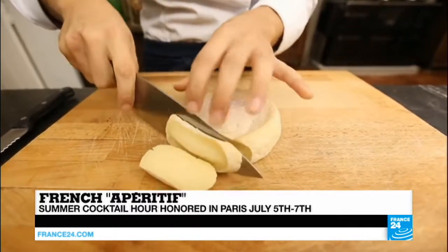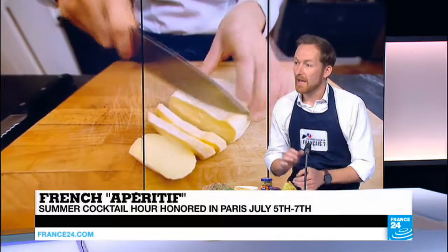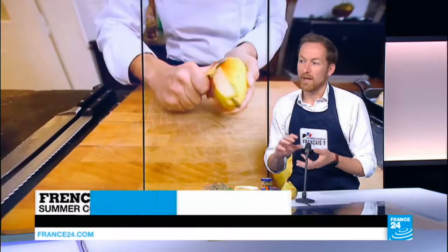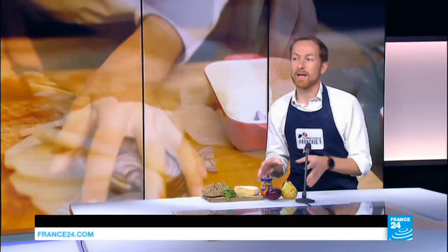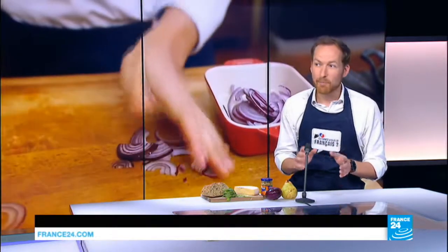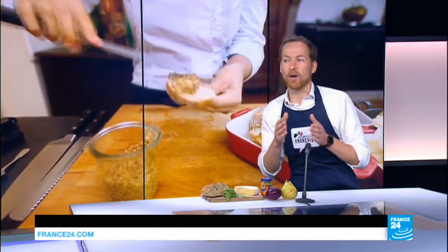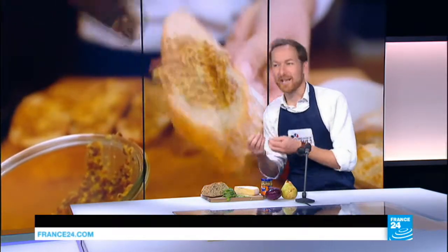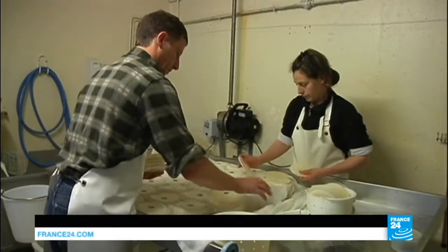Reblochon is a very special French cheese. It comes from the 13th century. People at this time were milking the cows and paying taxes every single day. So they were milking less, paying the tax, and afterwards milking once more. So they reblochoned — they milked again — which is very funny. Basically, French tax invented a new cheese, in a way.